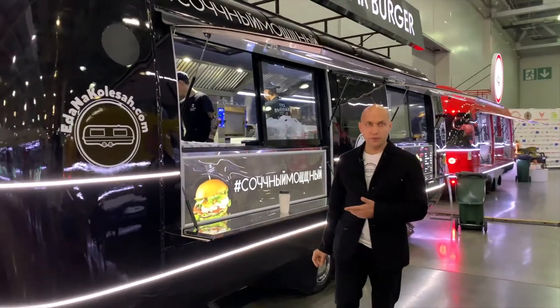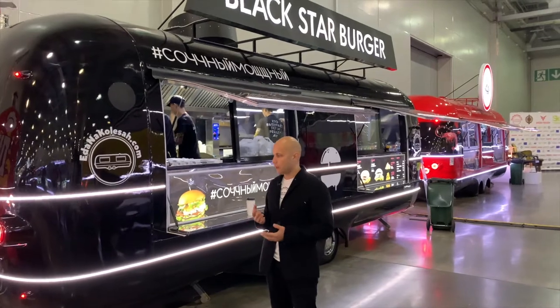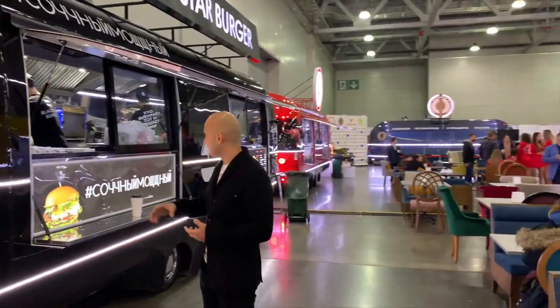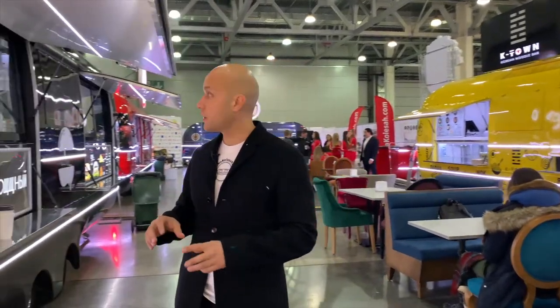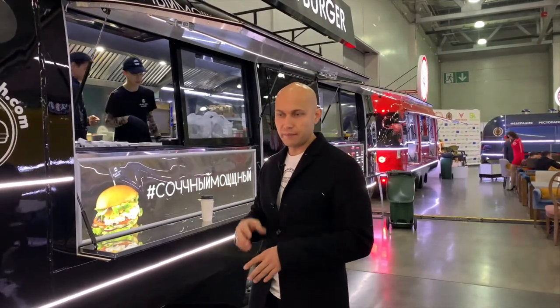This is the Black Star Burger truck - we make burgers here. We can make around 1,200 burgers per day inside. We have a long table with freezers of around 3,000 liters, and a small refrigerator. We also have an exhaust hood which works with the grill at 60% power.